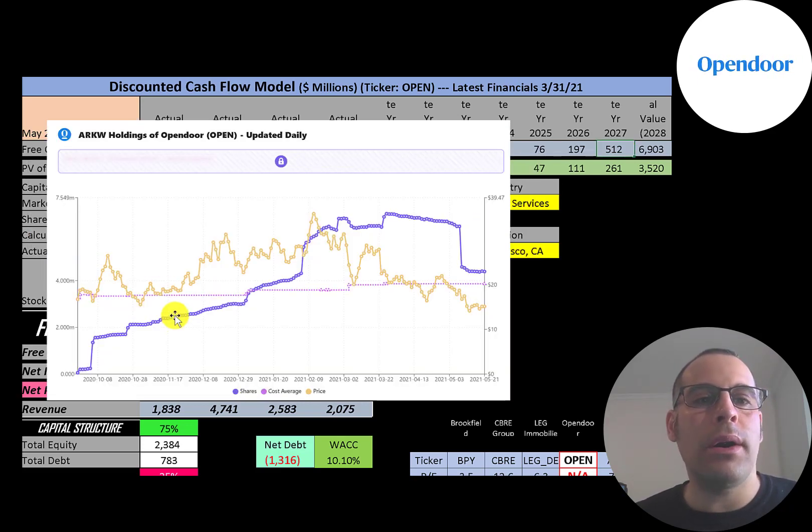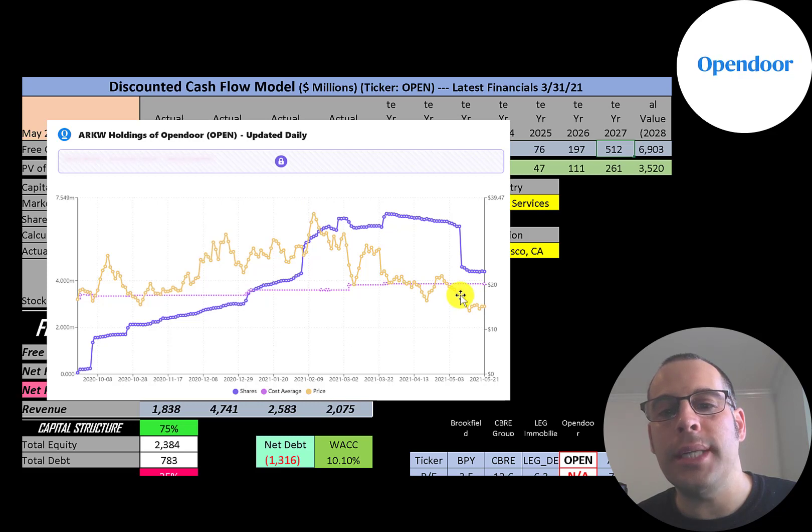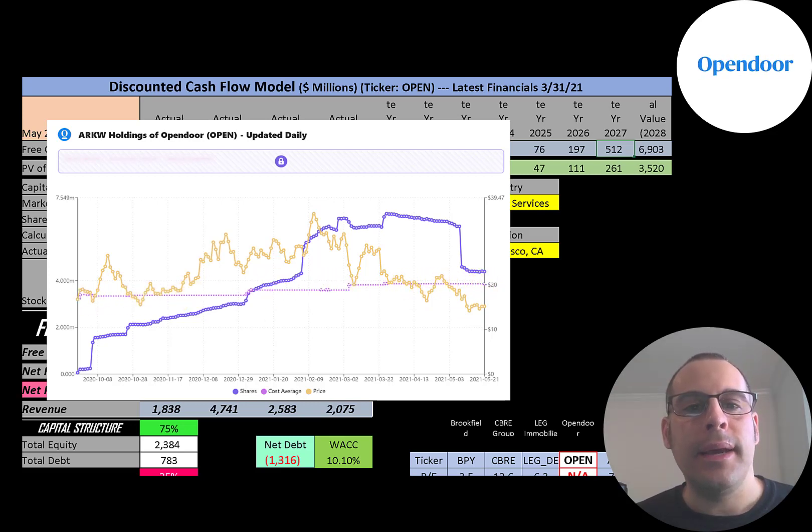This is ARK's holdings in Opendoor — Cathie Wood runs ARK. The purple bar shows how many shares they hold. It hit 2 million shares in October 2020, then peaked at about 6.5 million shares in March, but it looks like she sold off and it's currently sitting at about 4.5 million shares. The price she paid per share was roughly $20 when she first bought it; she kept buying even as the price rose, including once at $35 a share. It looks like she sold off some shares below $20, taking a loss. Her average share price is around $20.